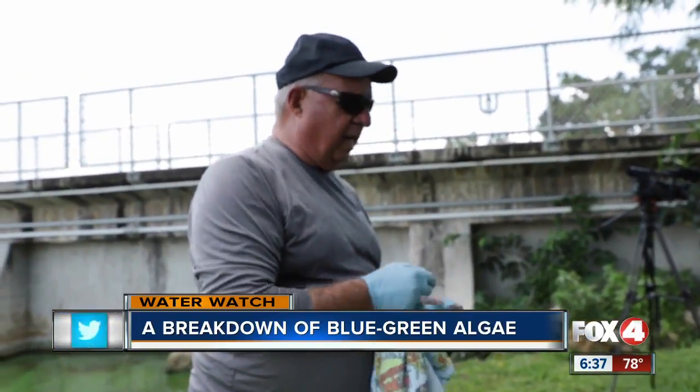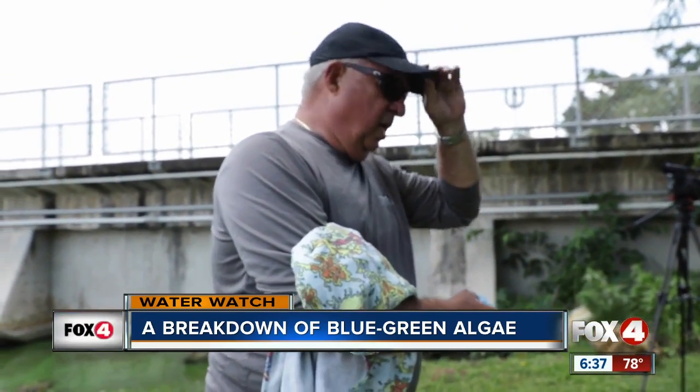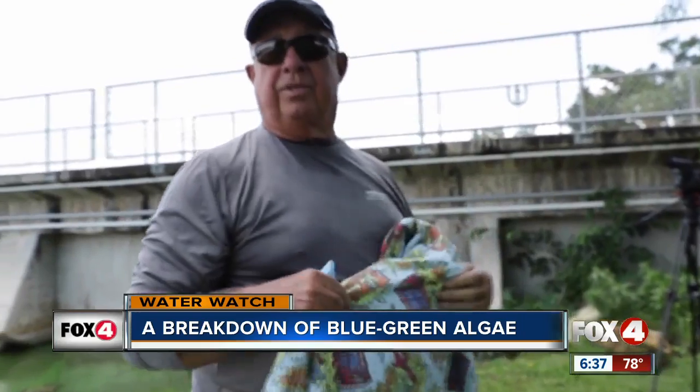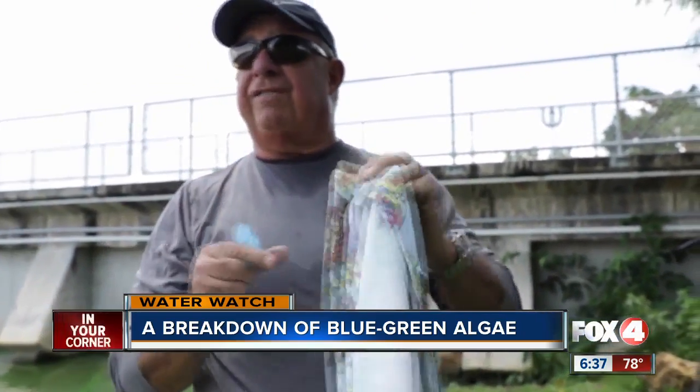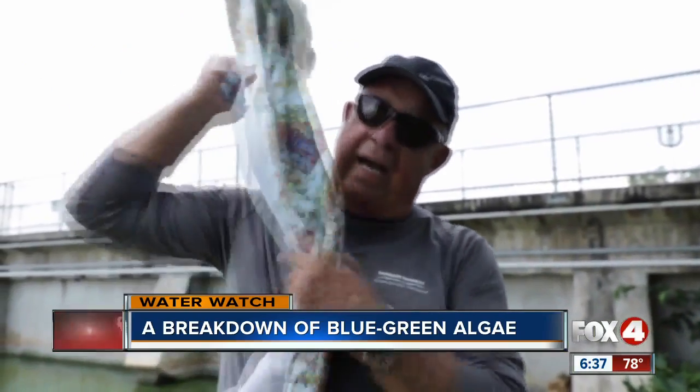We're going to put these samples on ice. We're taking these back tomorrow to analyze their nitrogen carbon isotopes to identify the source of nitrogen that's feeding the bloom. These were the tests we saw at the beginning — remember, nutrient levels higher than sewage.